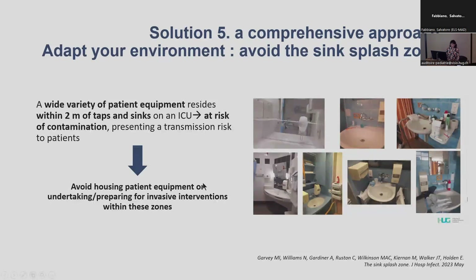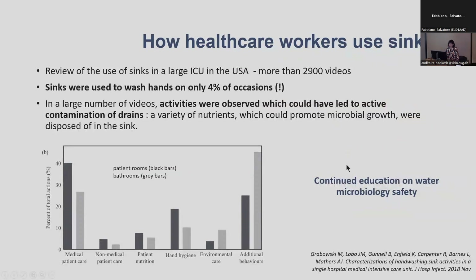Finally, a comprehensive approach — it's important to highlight some very basic measures. This picture shows sinks in clinical units that are really crowded with materials, which can become contaminated and in turn contaminate patients. We need to regularly train healthcare workers about this risk. One study illustrating that sinks are not always properly used analysed almost 3,000 videos of healthcare workers using sinks — they were used to wash hands on only 4% of occasions — and showed that many activities were putting nutrients or fluids into the sink, bringing microorganisms additional nutrients and leading to contamination.